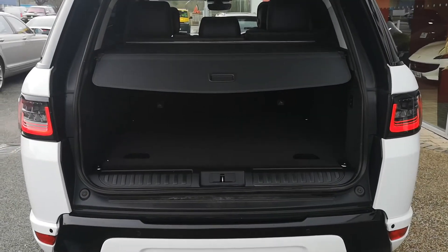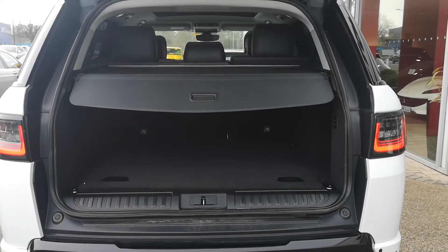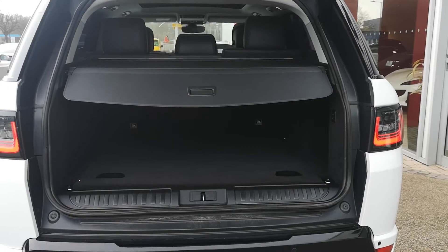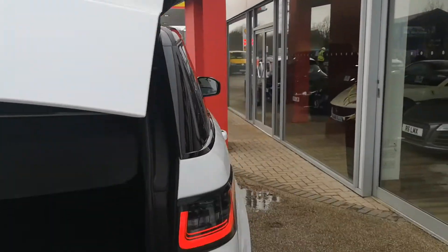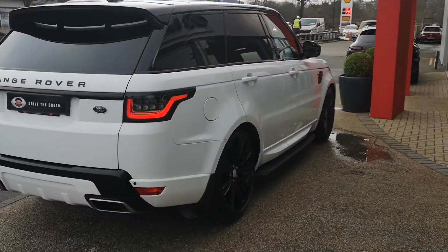We'll pop the boot open now so we can just take a look inside. There you go — a nice big boot in the Range Rover Sport, with your parcel shelf here. We also have 60-40 split folding rear seats, so if you need a bit more space in the boot, fold them down and it makes everything nice and accessible. And there's a power closing boot as well — just press that and the whole tailgate will come down for you.